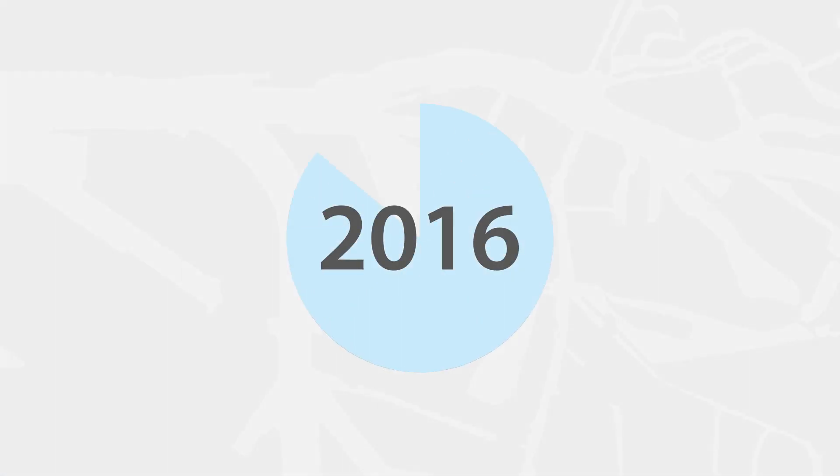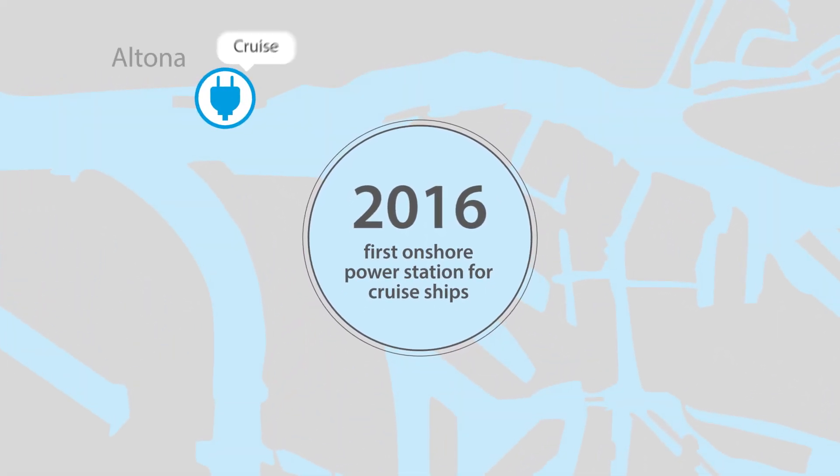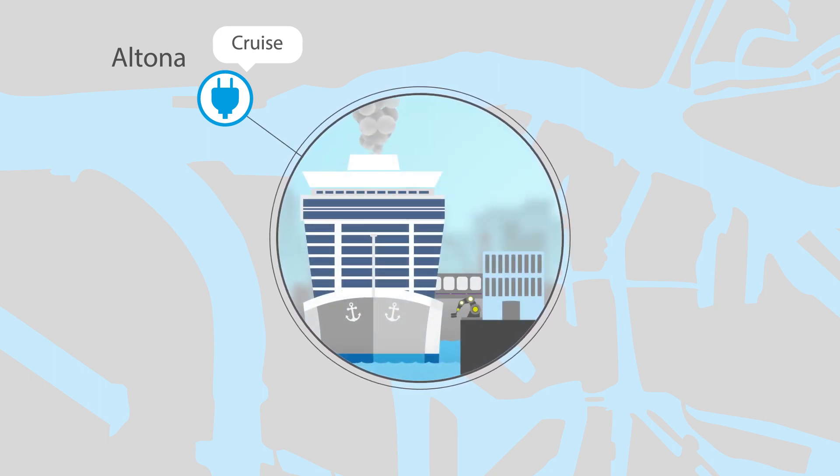Hamburg installed onshore electric power infrastructure as early as 2016. The facility at the Altener Cruise Center is the first of its kind in Europe, and it has been supplying ships with onshore power since 2017.